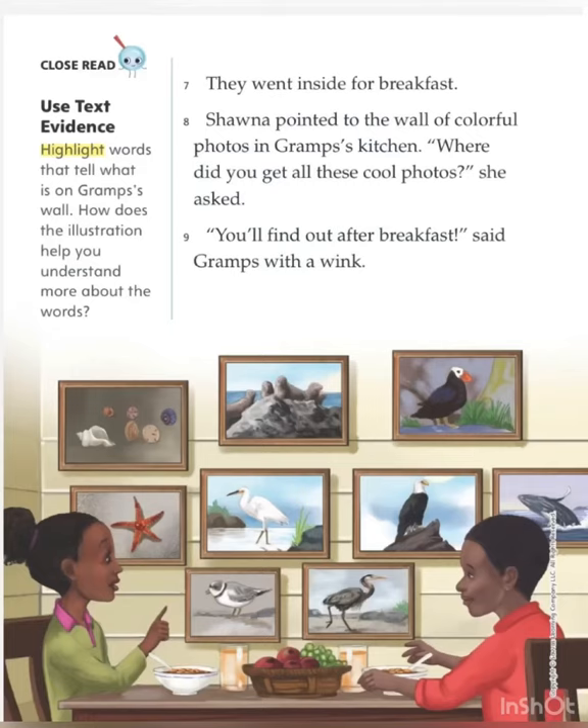They went inside for breakfast. Shauna pointed to the wall of colorful photos in Graham's kitchen. "Where did you get all these cool photos?" she asked. "You'll find out after breakfast," said Grahams with a wink.